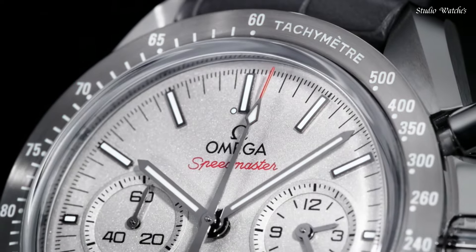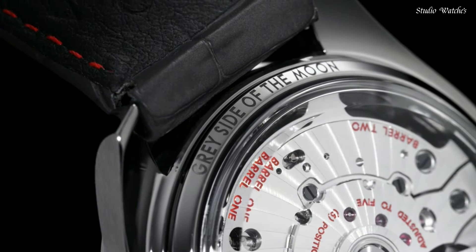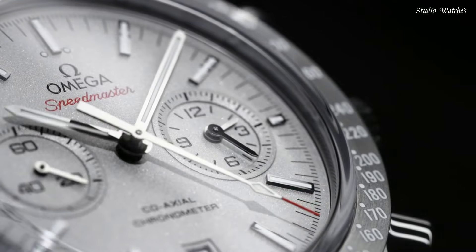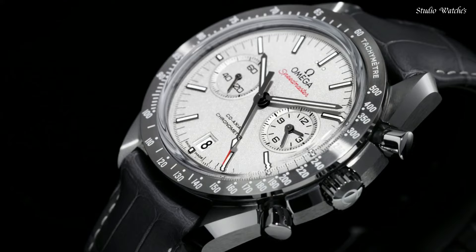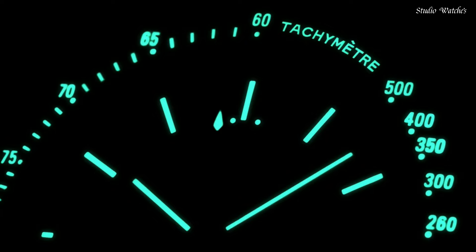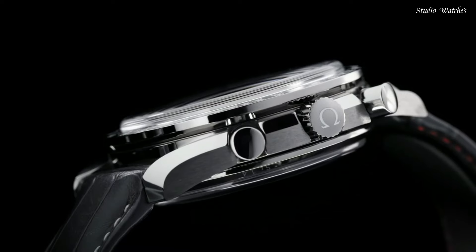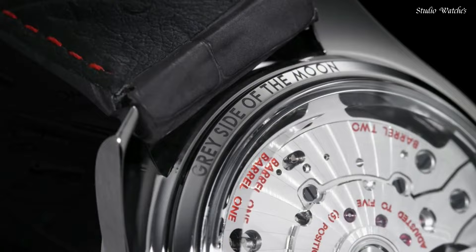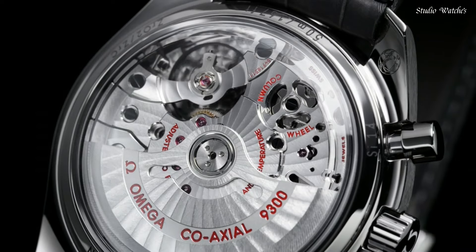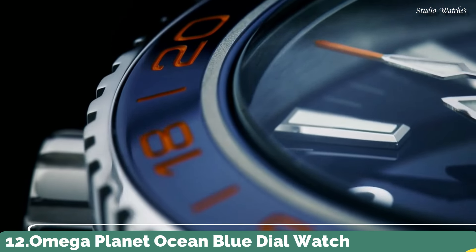Number 13: Omega Speedmaster Professional Grey Side of the Moon Men's Watch. Gray ceramic case with a gray leather strap. Fixed gray ceramic bezel showing tachymeter markings. Sandblasted platinum dial with luminous gray hands and index hour markers. Dial type: Analog Chronograph. Caliber 9300 Automatic Movement. Scratch-resistant sapphire crystal. Case size 44.25 mm. Case thickness 16.5 mm. Water-resistant at 50 m, 165 ft. Functions: Chronograph, Date, Hour, Minute, Second. Chronometer. Tachymeter. Swiss made.